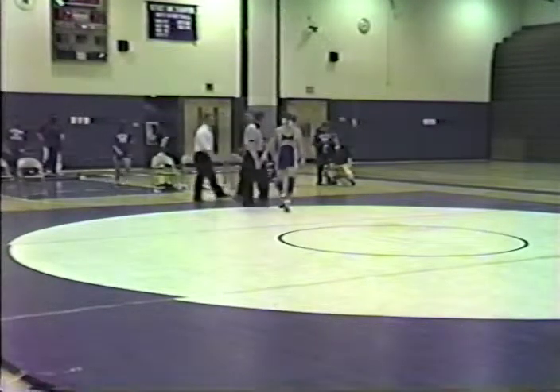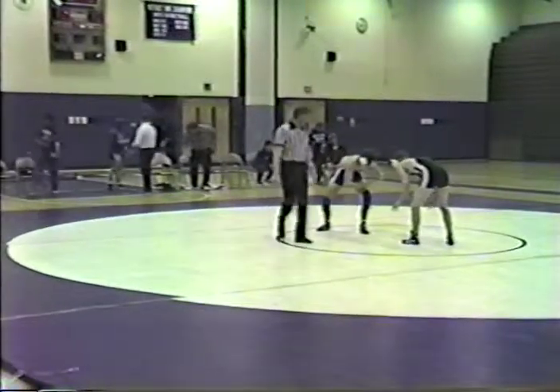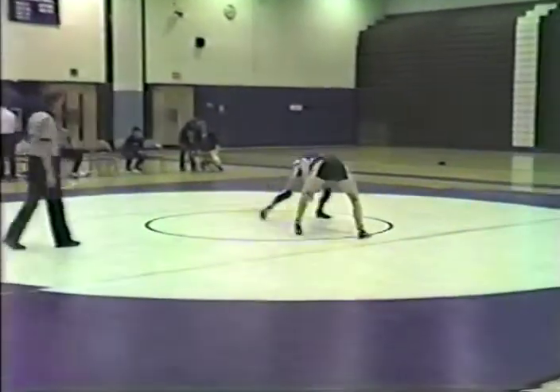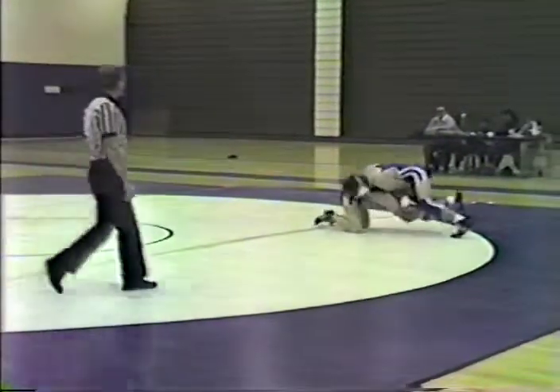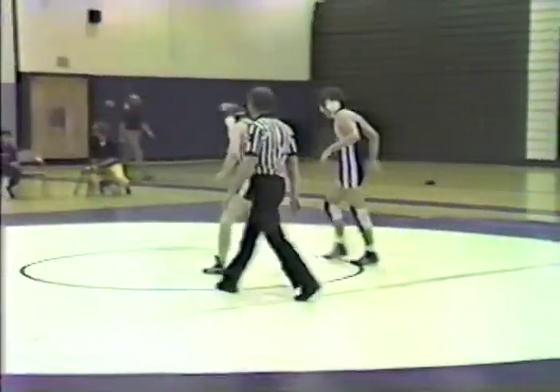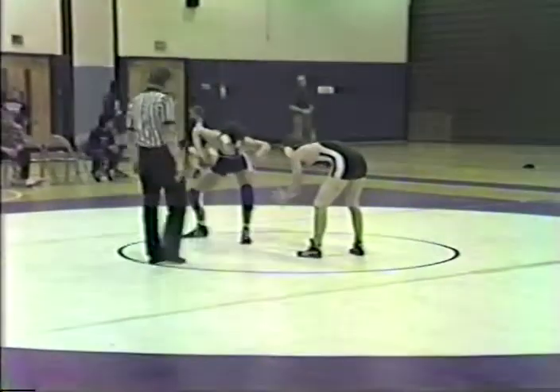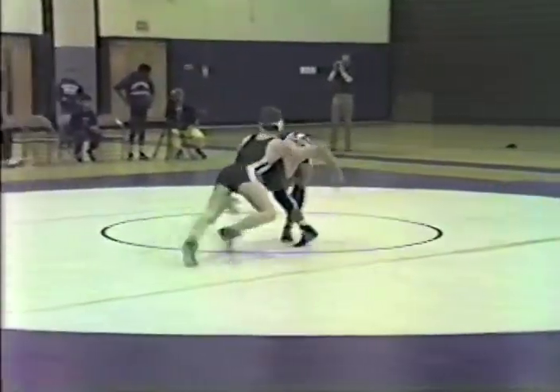Penridge is one of the teams from the old Buxmont League that is now defunct. Most of those teams went over to the Suburban 1 League. We're back into action here. Matt Ripley goes right in for a takedown attempt, but he's not able to secure the takedown before going out of bounds.